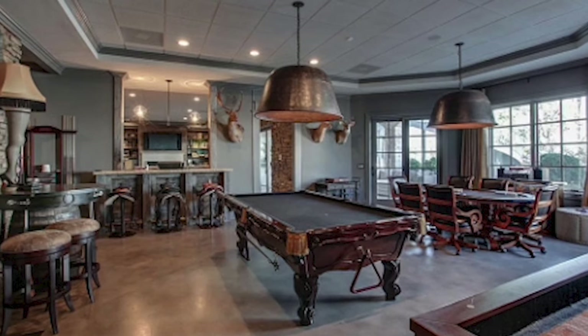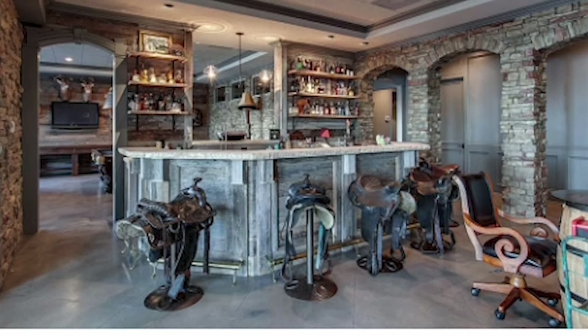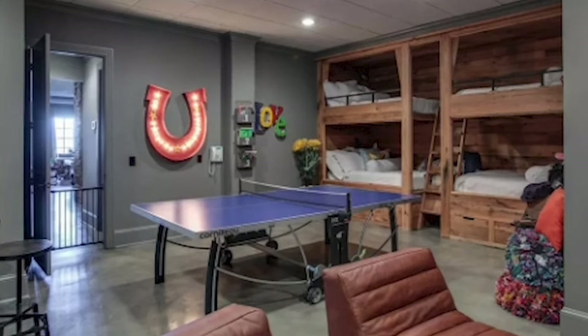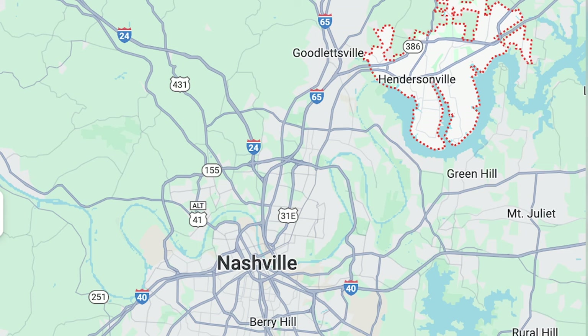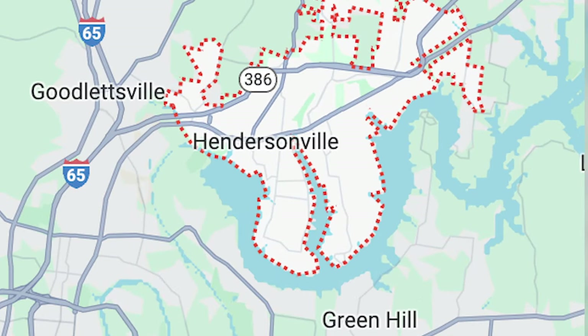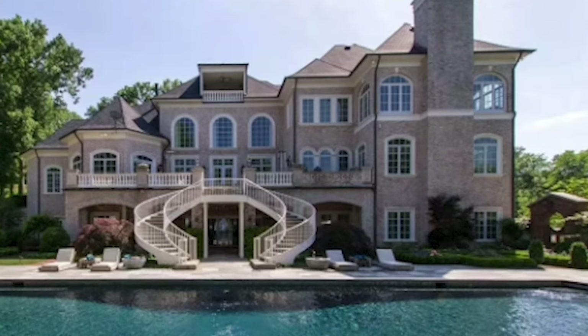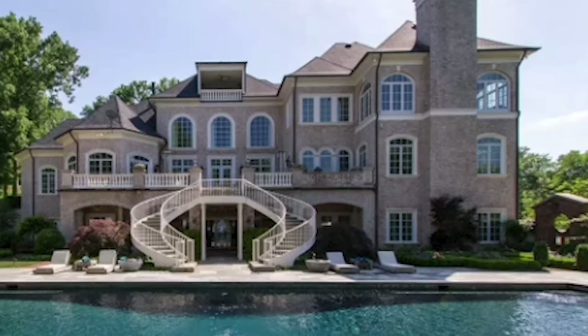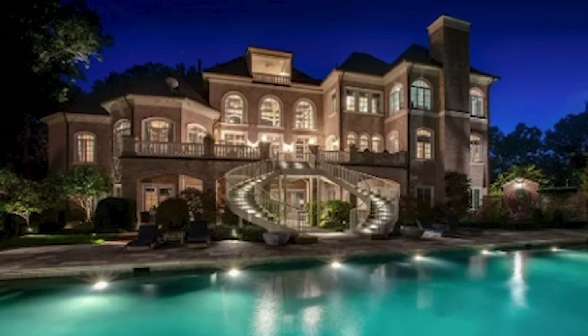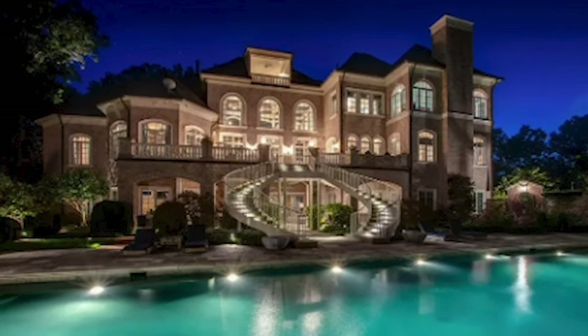There are upper-end amenities throughout. You've got a basement with custom horse bar stools, a theater, and four built-in bunk beds. This mansion is situated between the lakefront and a wooded cul-de-sac in Hendersonville, Tennessee, and sits on four acres. If you're bored inside, outside is just as entertaining — with a sand volleyball court, pool, garden, and cabana.